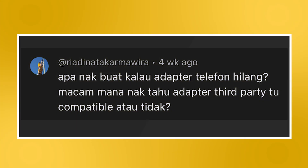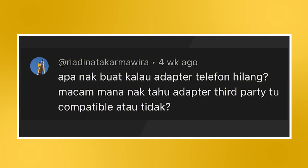Starting off this episode of AWUWA is a question regarding mobile chargers: What to do if my phone charger goes missing? How to know if a third-party charger is compatible or not? The easiest, simplest, and most straightforward solution is to purchase the first-party charger that came with your smartphone from the smartphone manufacturer.